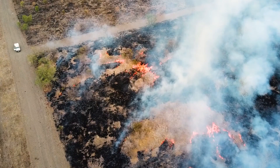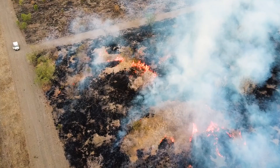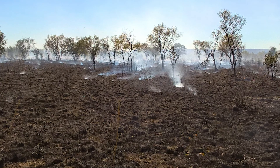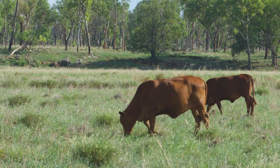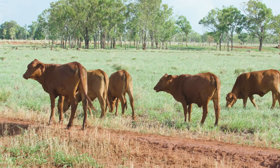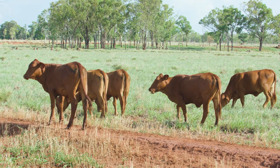Then you'll be thinking about post-fire management. Ideally you want to let those palatable perennial grasses recover before you start grazing them again. So you need to decide where you're going to put those cattle across your whole property if you're going to be burning that paddock.